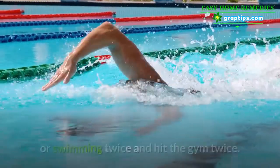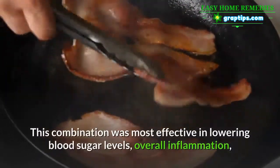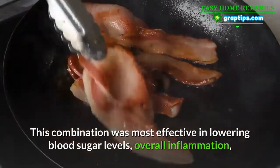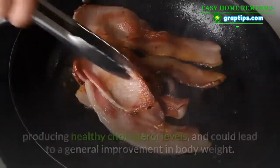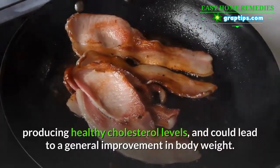If you work out four times a week, you should go running or swimming twice and hit the gym twice. This combination was most effective in lowering blood sugar levels, reducing overall inflammation, producing healthy cholesterol levels, and could lead to a general improvement in body weight.